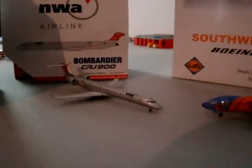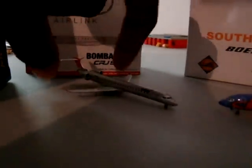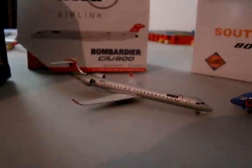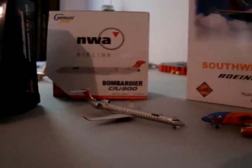And the Bombardier CRJ 900 — I believe this is Mesaba Airlines. This is a great-looking plane. This is actually one of the first CRJs to have a business class, first class cabin. It's a great looking model. These will all go back in the box when I'm done with them; I kept them around for as long as I could. Now they're all in Delta colors, so they're back in the box.